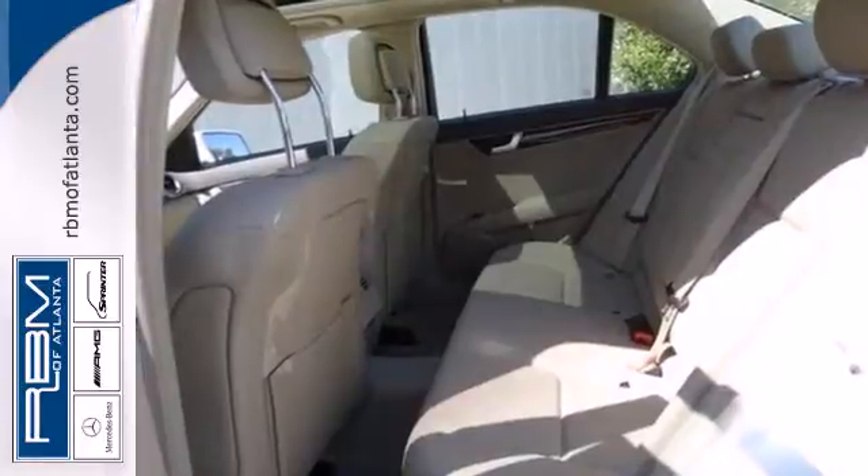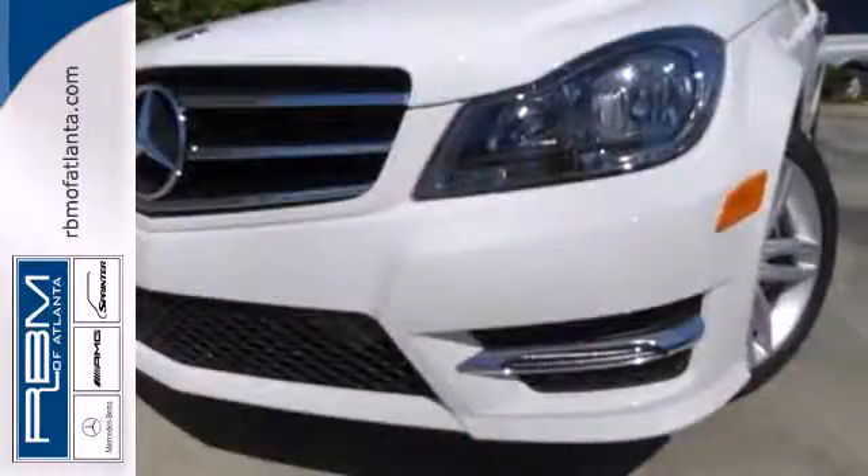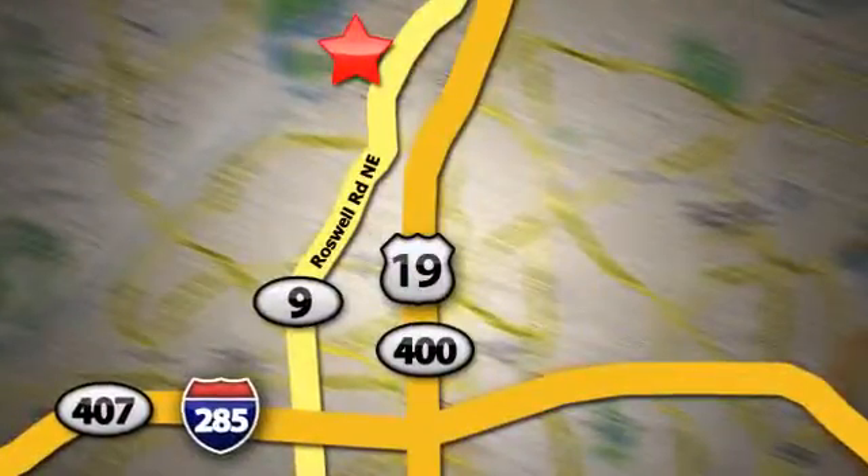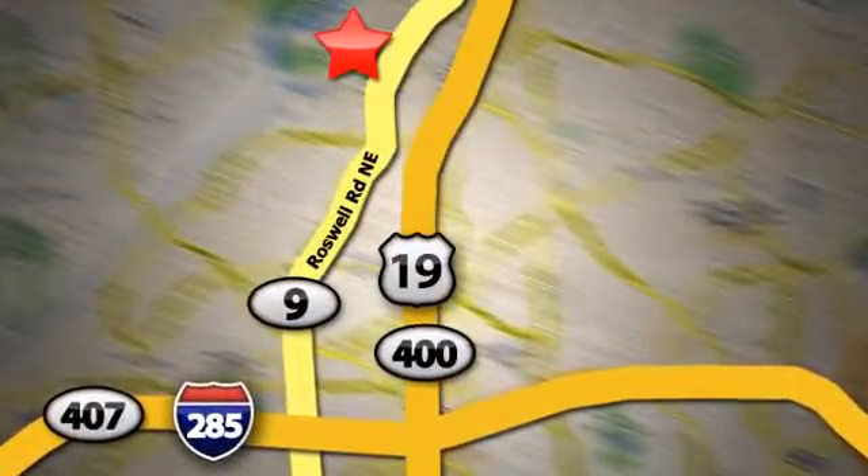A refined cockpit and fun drive are within reach. Come in today. At RBM of Atlanta in Sandy Springs, we have the best selection of new and top quality pre-owned vehicles to choose from. We are conveniently located at 7640 Roswell Road in Atlanta.